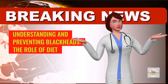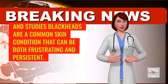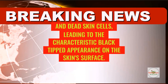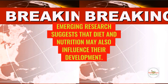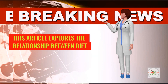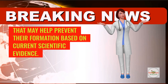Understanding and preventing blackheads: the role of diet and nutrition with scientific evidence and studies. Blackheads are a common skin condition that can be both frustrating and persistent. They occur when hair follicles become clogged with excess oil and dead skin cells, leading to the characteristic black-tipped appearance on the skin's surface. While skin care routines and topical treatments play a crucial role in managing blackheads, emerging research suggests that diet and nutrition may also influence their development. This article explores the relationship between diet and blackheads, highlighting foods that may help prevent their formation based on current scientific evidence.